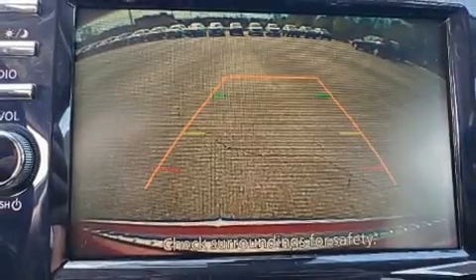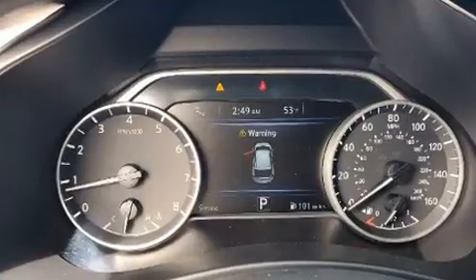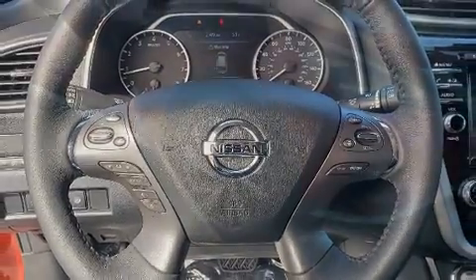Nissan ensures the safety and security of its passengers with equipment such as dual front impact airbags with occupant sensing airbag, front and rear side impact airbags, traction control, brake assist, a panic alarm, and four-wheel disc brakes with AVS.